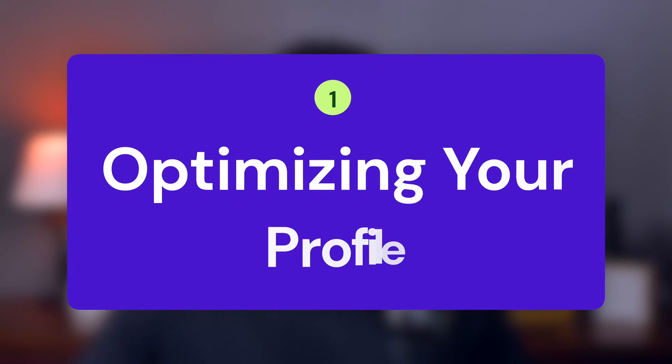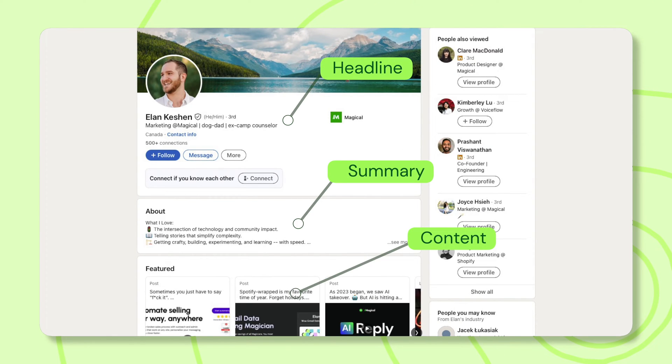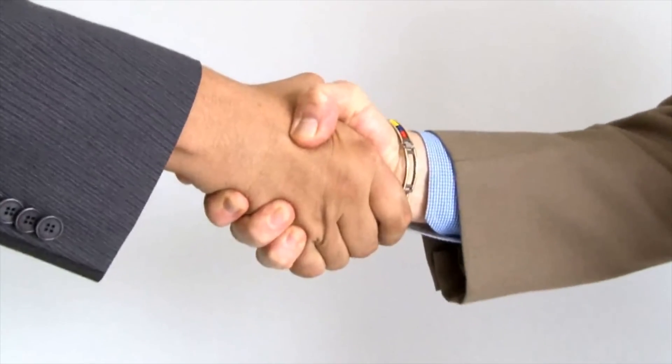The first step in the workflow: optimizing your profile. When it comes to LinkedIn, your first impression isn't seen with a handshake — it's etched into the lines of a rock-solid profile. This digital business card, with its headlines, summary, and content, should sing your expertise. It's the lighthouse for your ideal lead searching for your solutions. Every aspect of your profile acts as a magnet for potential connections. The more polished and targeted it is, the more likely you'll spark that intriguing conversation that could lead to a handshake in real life.